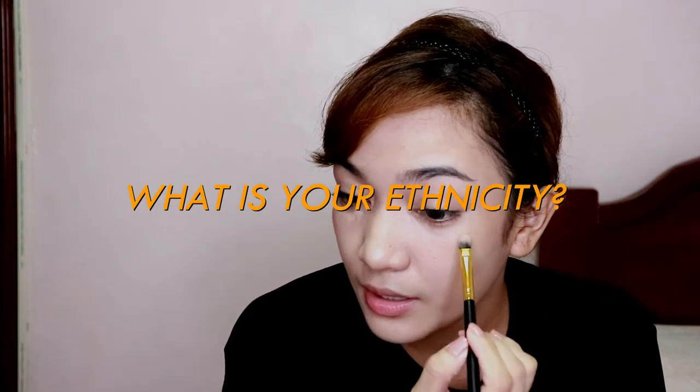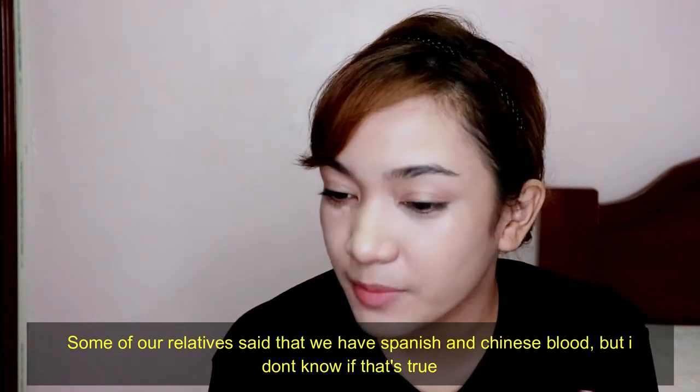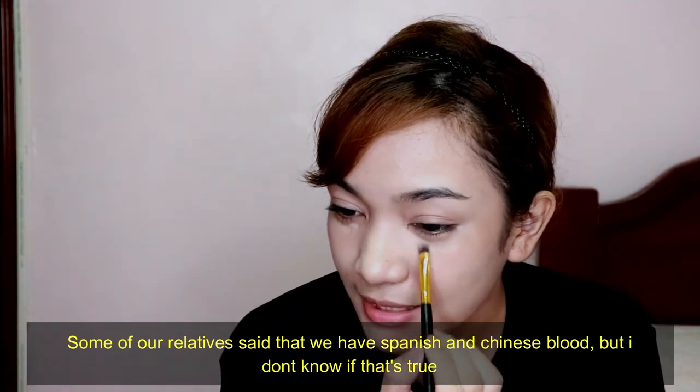Question: What ethnicity am I? I get this question a lot. My relatives say we have Spanish and Chinese blood, but I don't know if that's true. What I do firmly believe is that I am fully Filipino.